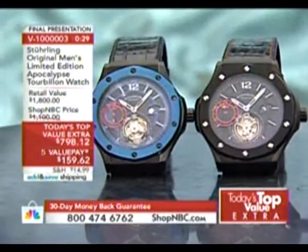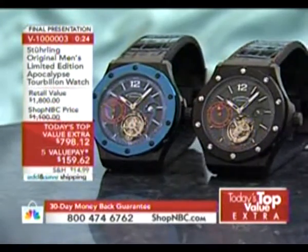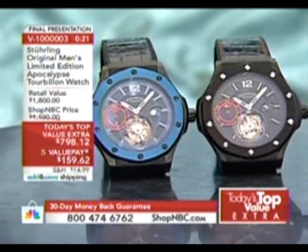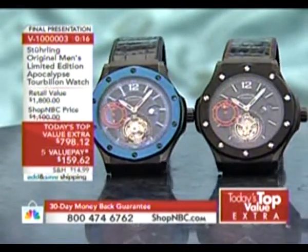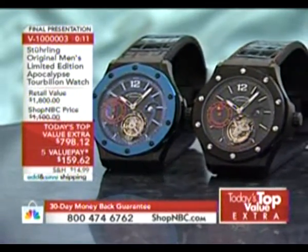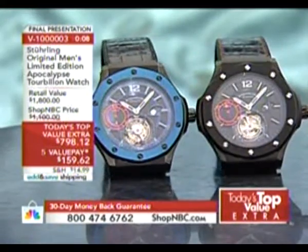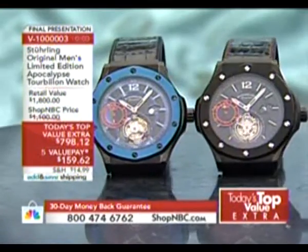You're buying the best that Sterling makes if you want to get into the most collectible watches — a tourbillon. For this hour only, this price goes away soon. We're down to about 10 pieces on the black — the last 10 in the world of the black are right here. This is the lowest price we've ever had on the Revelation: $798.12 with five value pays of $159.62.